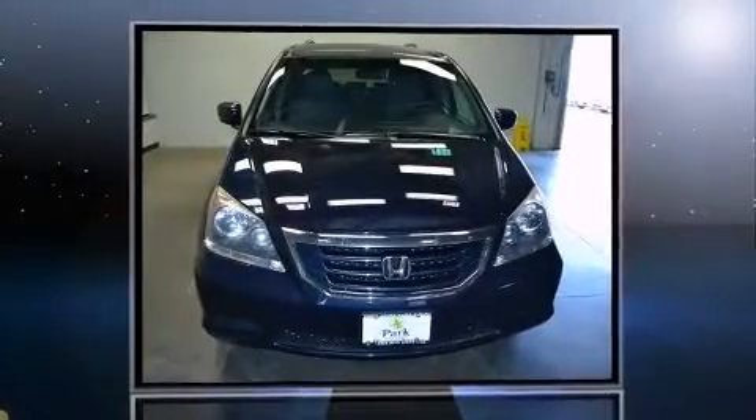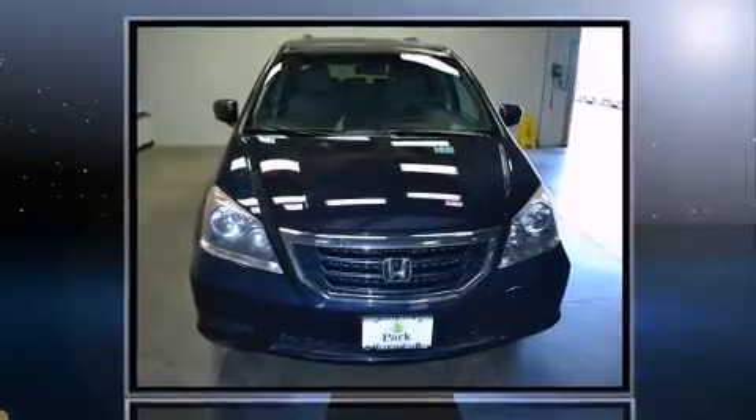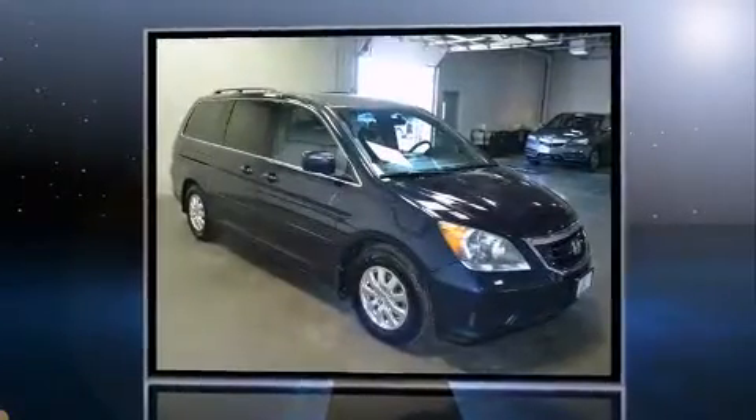Step into the 2009 Honda Odyssey. It features an automatic transmission, front-wheel drive, and a 3.5-liter six-cylinder engine.